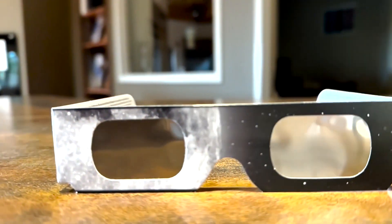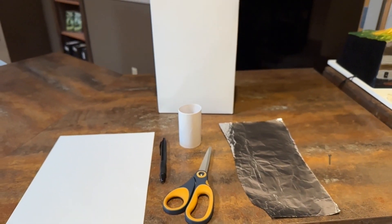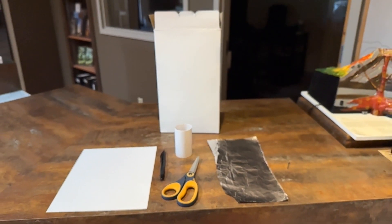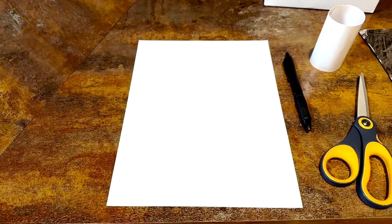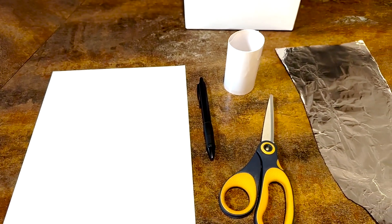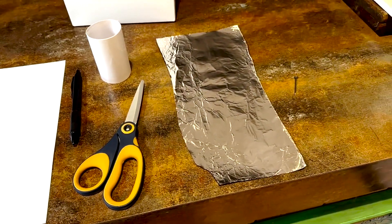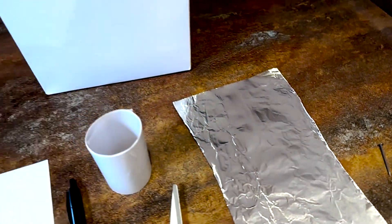If you don't have eclipse glasses, you can use an indirect viewing method which does not involve looking directly at the sun. One effective method is to create a pinhole projector, which utilizes a small opening to project an image of the sun onto a nearby surface. You only need some simple items such as a piece of paper, something to write with, tape, scissors, aluminum foil, something sharp for poking a hole, and a cereal box.